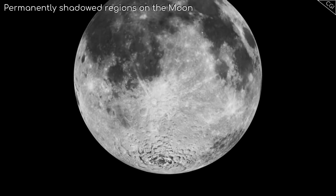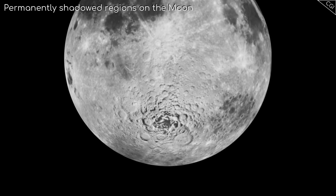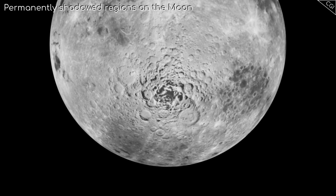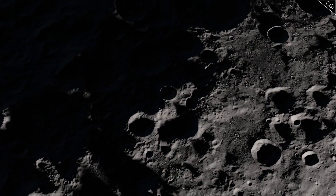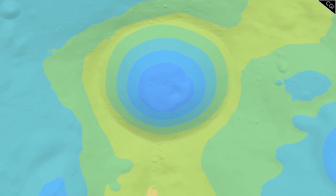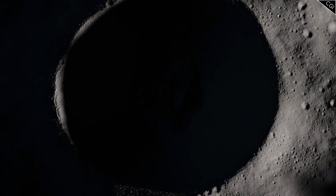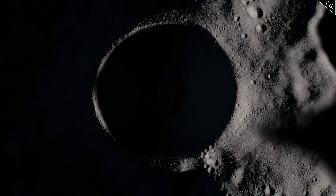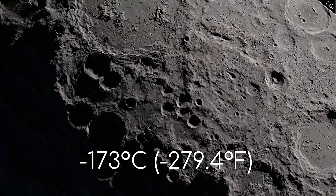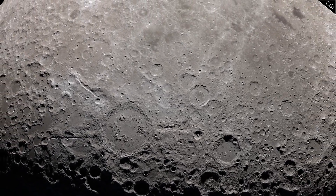In 1994, NASA's Clementine mission showed that permanently shadowed areas that haven't received any sunlight in billions of years do exist near the moon's south pole. As a result of this, there was a lot of excitement in the science community about whether there could be frozen ice at the bottom of these craters, protected from the harsh rays of the sun, where temperatures would never rise above about minus 173 degrees Celsius. Any water ice at the bottom of these craters could probably exist indefinitely at these temperatures.